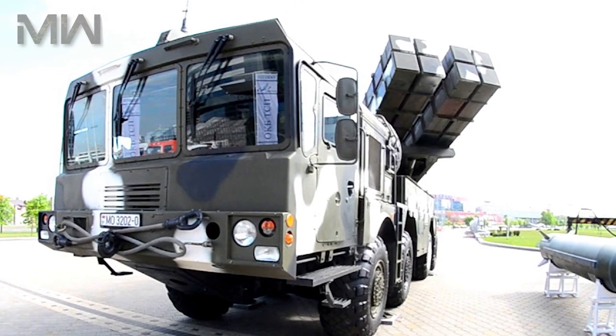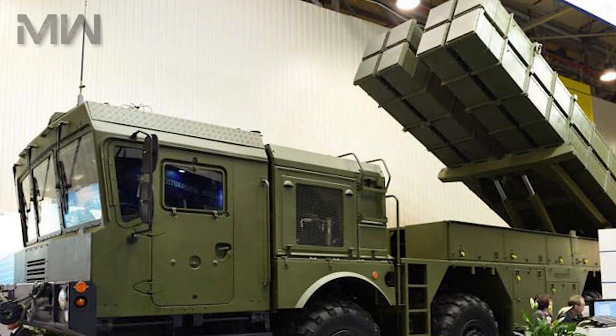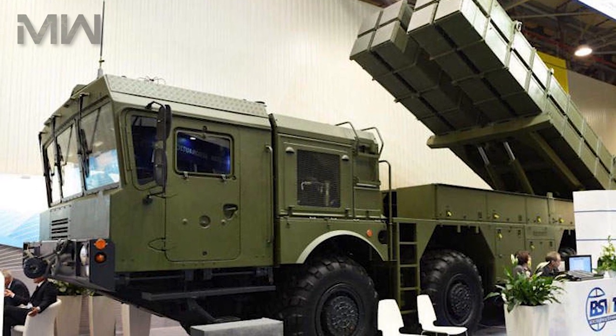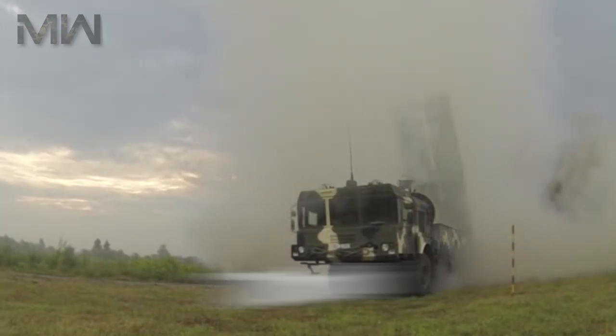This full-time all-wheel drive vehicle carries a payload capacity of 24.2 tons and is equipped with a fully enclosed, air-conditioned cab that houses a driver and two other passengers. It also features power steering and central tire inflation systems, with a maximum speed of 70 kilometers per hour. The superior cross-country mobility of the vehicle enables shoot-and-scoot missions.